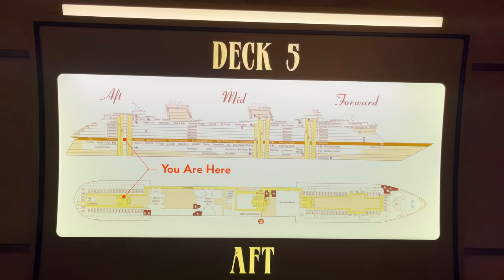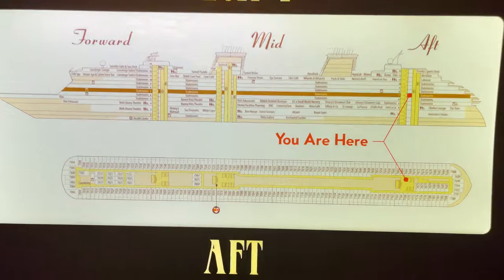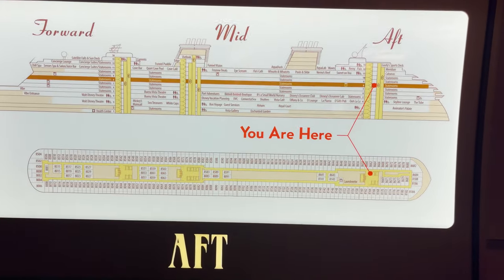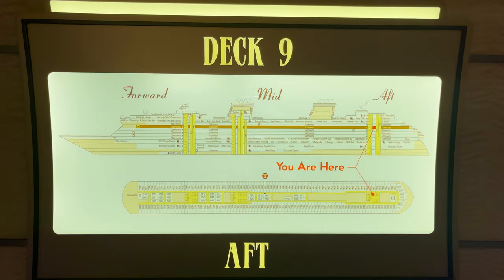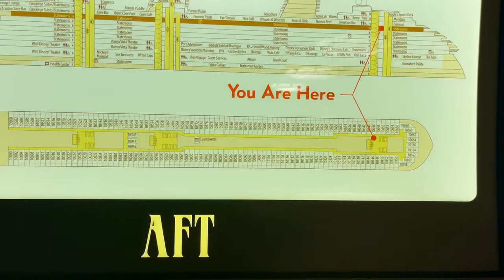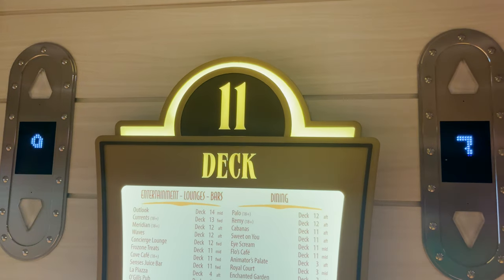Decks six, seven, eight, nine, and ten are all staterooms — nothing to show there. Deck eleven is where the fun begins.